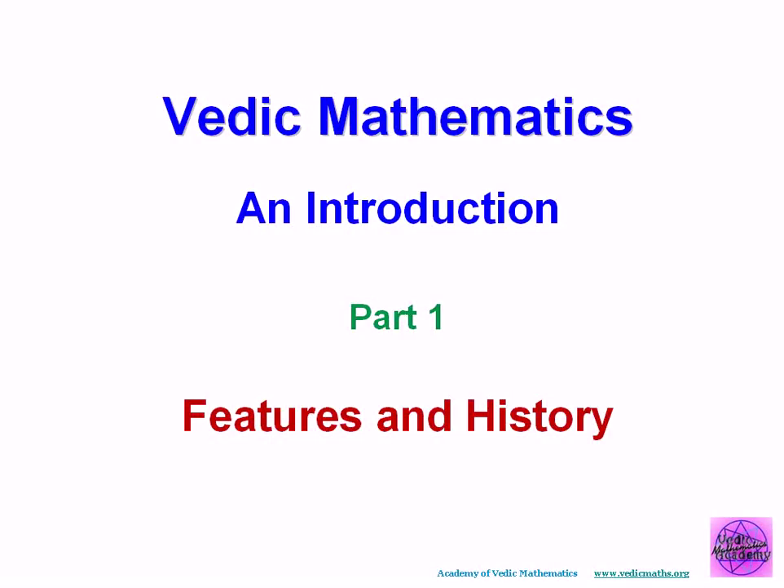This short video is to give you some idea of the qualities, background, and history of Vedic mathematics. Part two shows a comparison between the Vedic and conventional methods, and so it brings out and illustrates the features of simplicity, brevity, directness, and creativity.